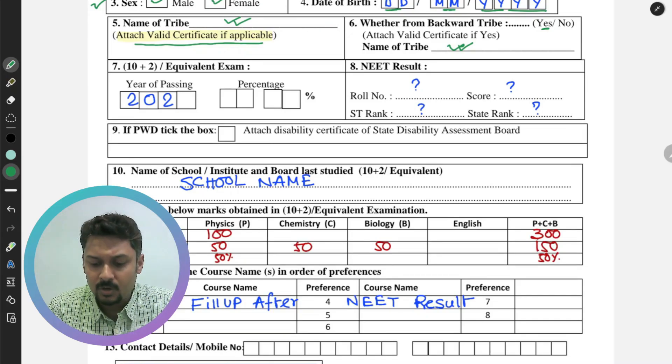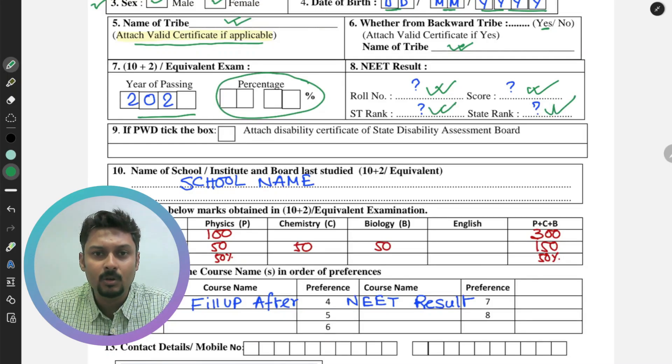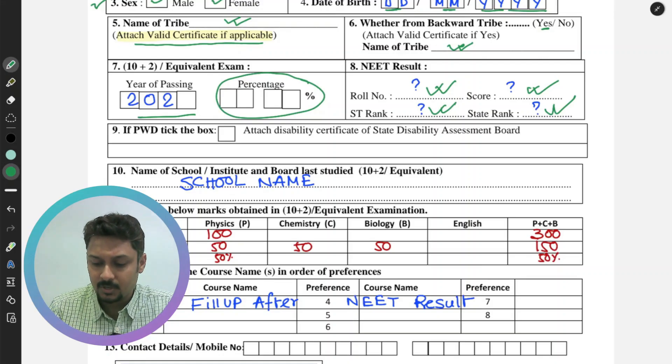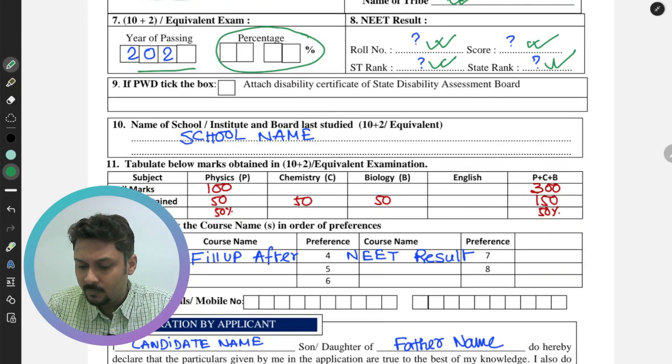In section number 7, enter your year of passing Class 12 — most students will write 2024 or 2025 — along with your percentage score in Class 12. In section number 8, fill in your NEET roll number, NEET score, ST rank, and state rank. Remember: ST rank refers to the All India ST rank, while state rank is based on the state government ranking.